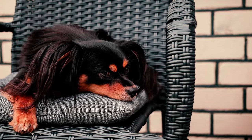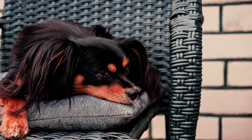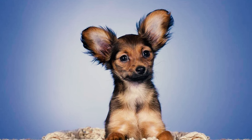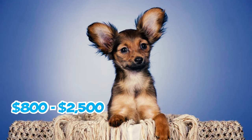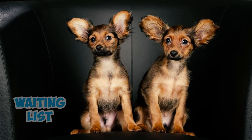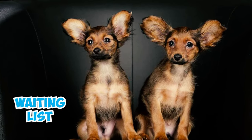Fact 26: These dogs are quite rare to find in the United States. If you are aiming to acquire a pup from a reputable breeder, be prepared to budget anywhere from $800 to $2,500 or even more. Due to their scarcity, many prospective owners might also find themselves placed on a waiting list when seeking one of these pups.